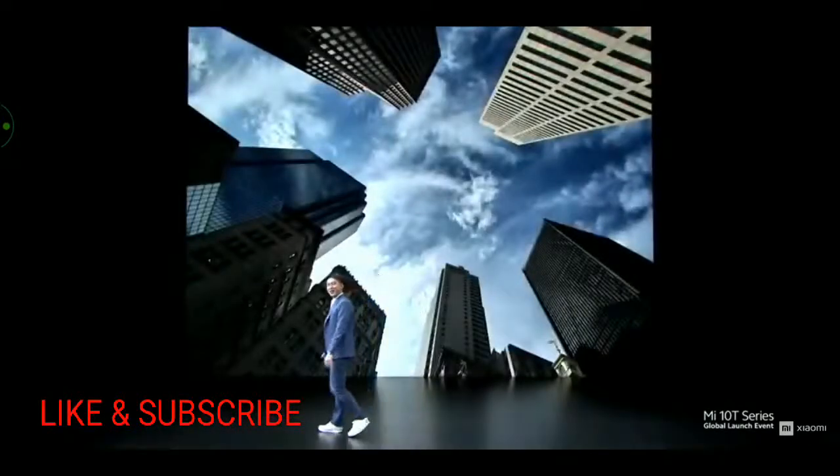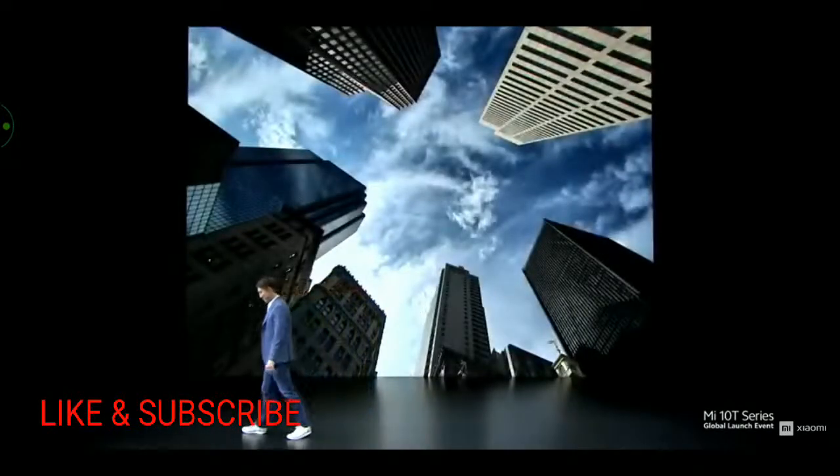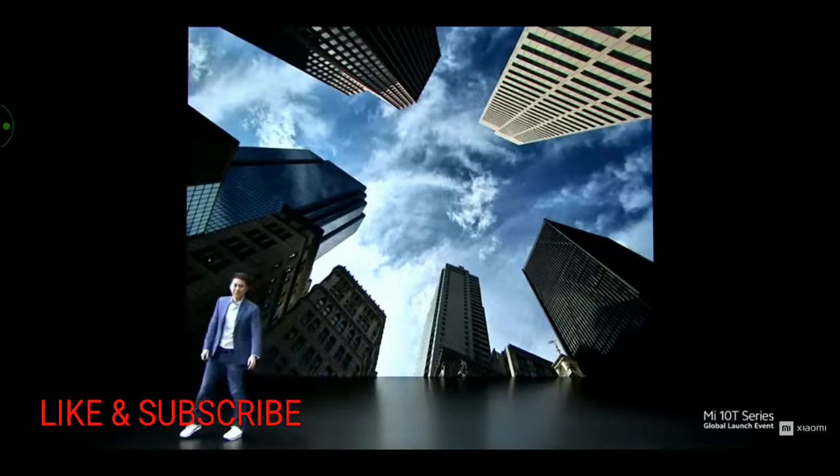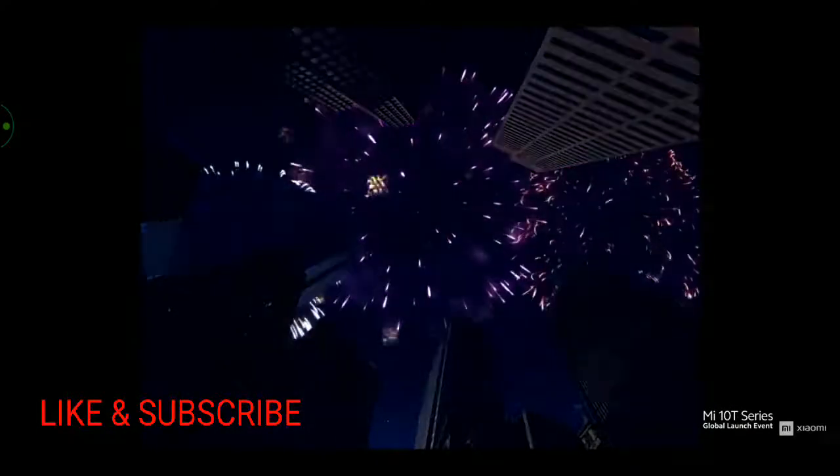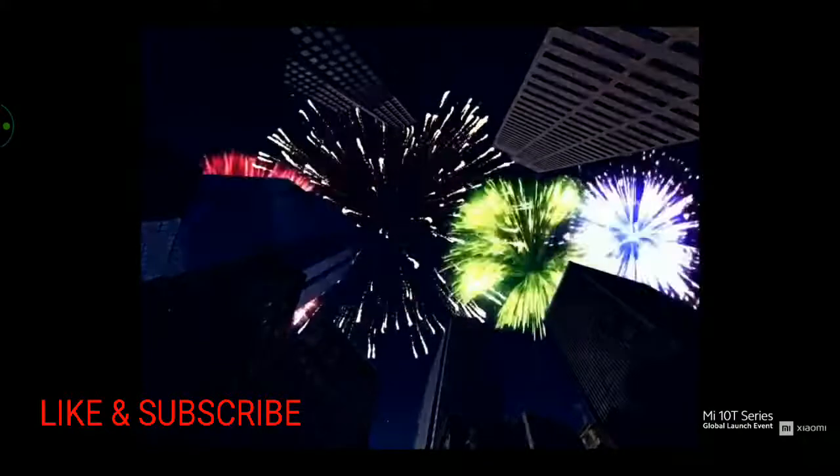Lastly, and I love this — here's a great photo, but it's a little too simple. So let's add fireworks. The algorithm even adds light flashes to the sides of the building for a more realistic image.